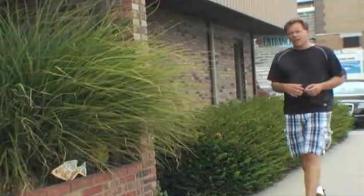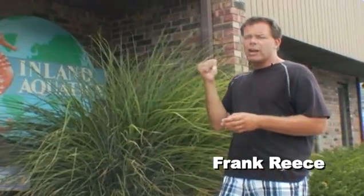I know I passed geography, but someone says there's an ocean in the middle of Indiana. So we're here at Inland Aquatics to see if that's true. Let's check it out.